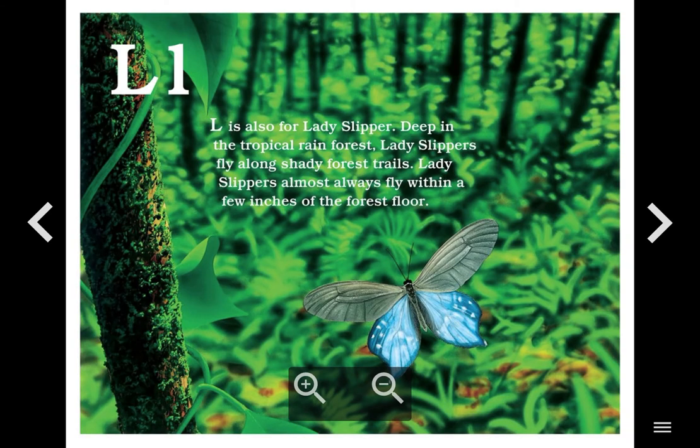L is also for Lady Slipper. Deep in the tropical rainforest, lady slippers fly along shady forest trails. Lady slippers almost always fly within a few inches of the forest floor.